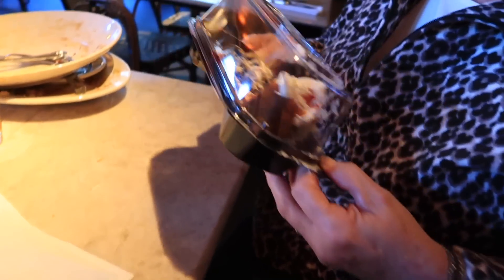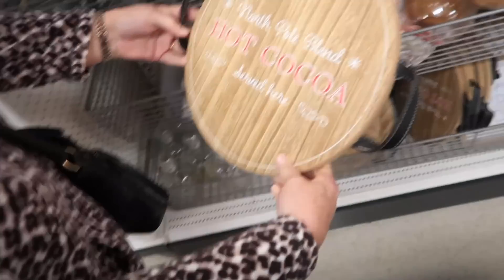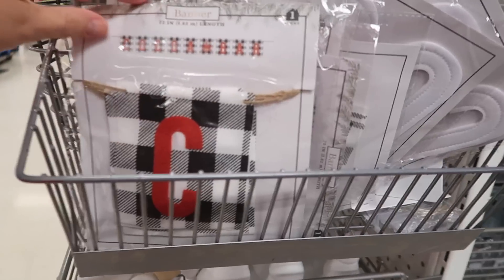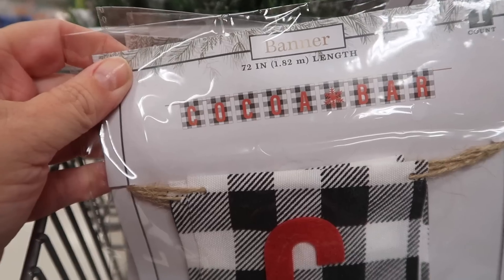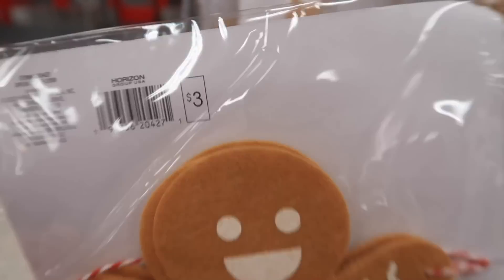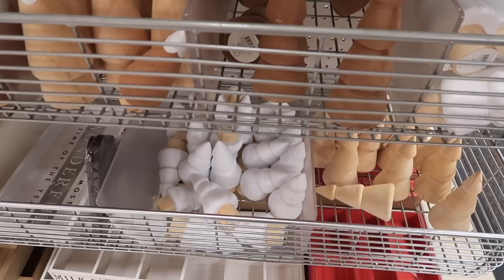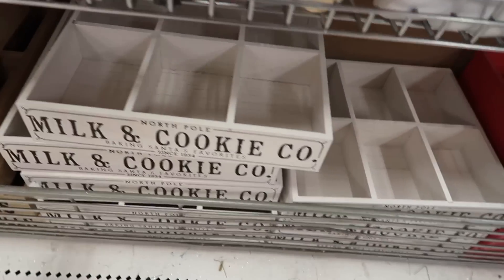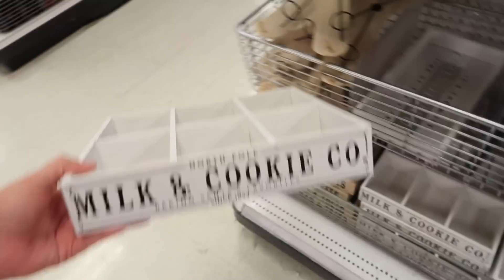Just stopped in at Target really quick to see if I can find something in the dollar spot for Christmas decorations. 'North Pole Blend Hot Cocoa Served Here' — if you're into buffalo plaid and doing a hot cocoa bar, this little banner would be really cute. They also had this little gingerbread banner which was really cute for three dollars. I really liked these little trays here on the bottom — how sweet would it be to stack different kinds of cookies in there?